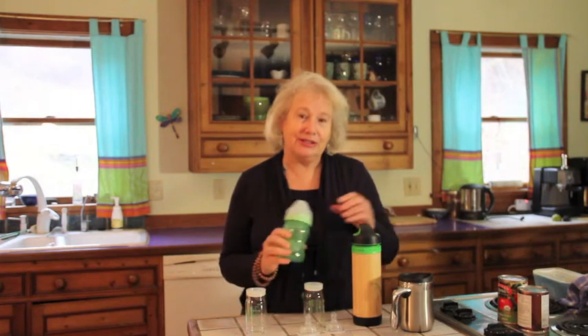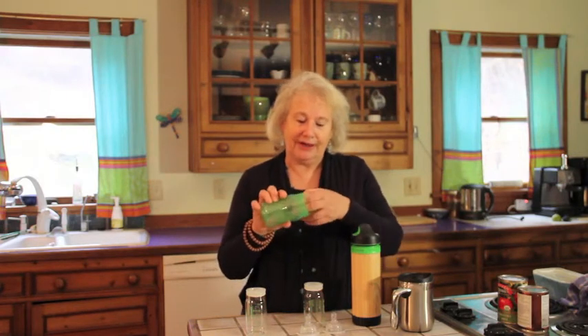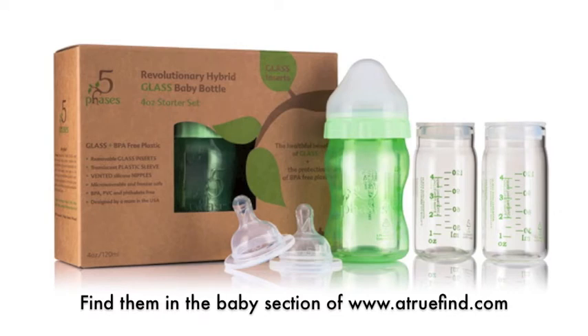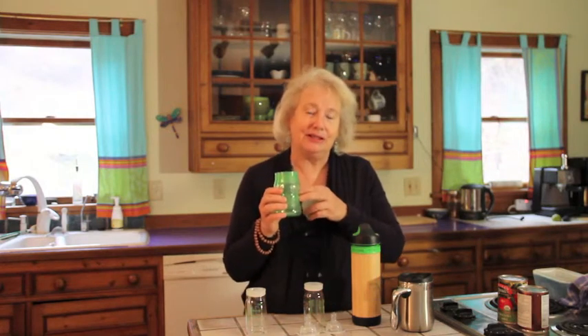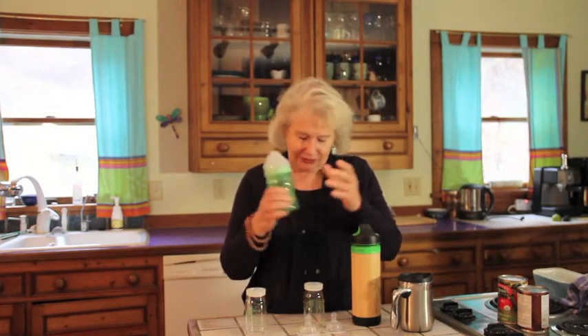The second choice would be stainless steel — it does leach a few things, but it's not nearly as bad as other materials. I'm so excited about this incredible baby bottle company that makes baby bottles with a glass insert. Your baby is only getting milk from the glass, but it's protected in a BPA-free plastic so that if it falls, it won't break. It's a great product and we sell it on A True Find.